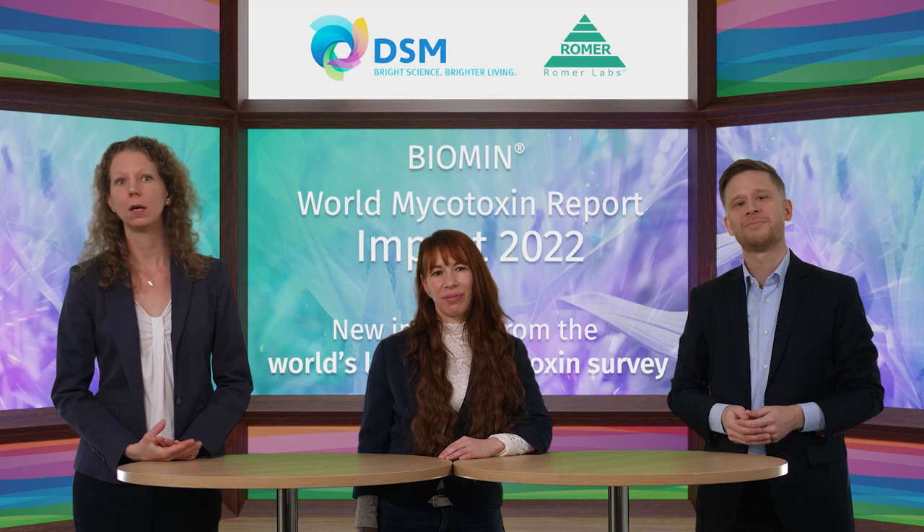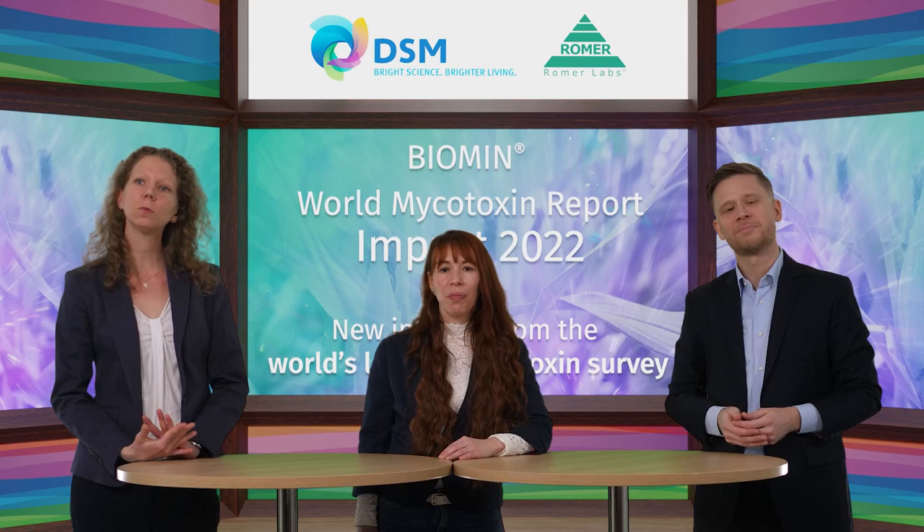Anneliese, you were here last year to present the Mycotoxin Survey. A lot has happened since then. We are now part of a new business line — Performance Solutions — and Biomin within the DSM Animal Nutrition and Health Group, focusing on improving the sustainability and profitability of animal farming. The Biomin World Mycotoxin Survey has a new home and a new name: the DSM World Mycotoxin Survey.